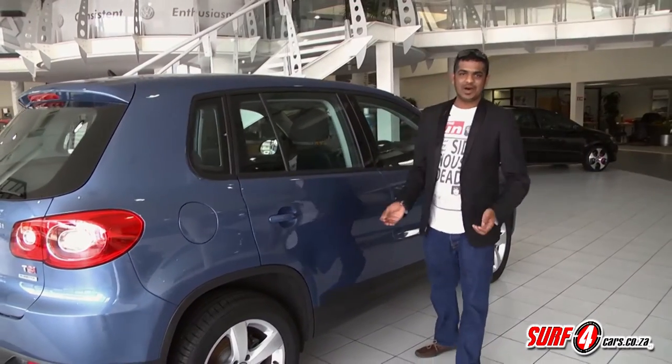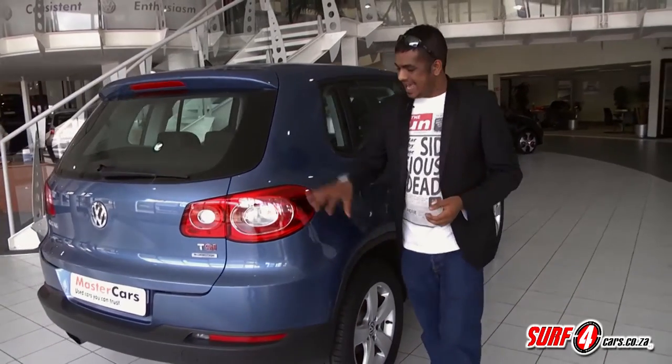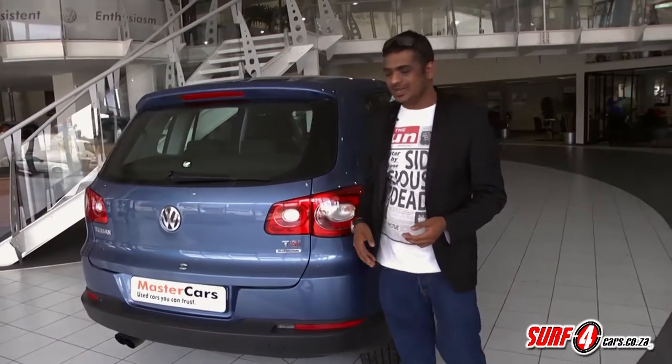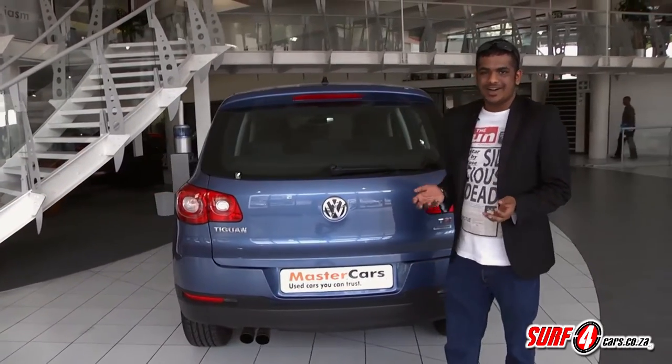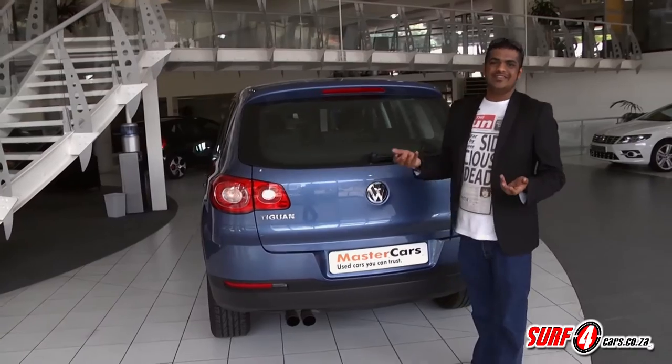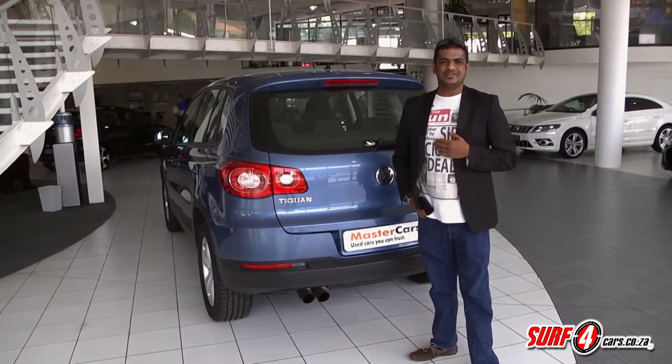The name Tiguan is said to be a hybrid of Tiger and Iguana. It does look well suited to the urban jungle with its chunky proportions and rugged cladding. And that's what's so alluring about cars from this category — the image. Never mind the idea that most owners are unlikely to venture out into anything really treacherous.